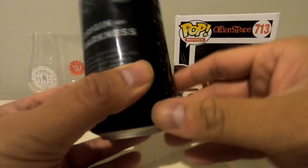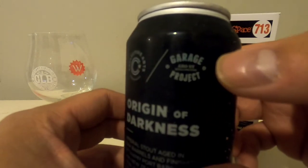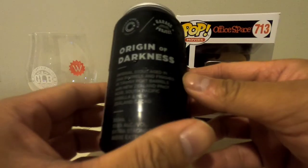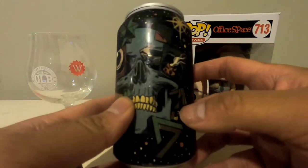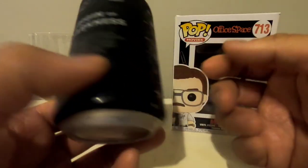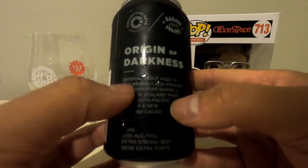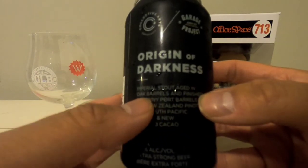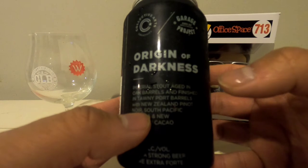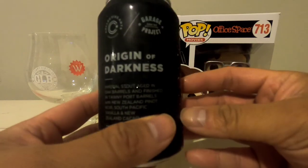Today's beer review is a collaboration with Collective Arts Brewing and The Garage Project, all the way out in Wellington, New Zealand. This one is an Imperial Stout aged in oak barrels and finished in tawny port barrels, with New Zealand Pinot Noir, South Pacific Vanilla, and New Zealand Cocoa.